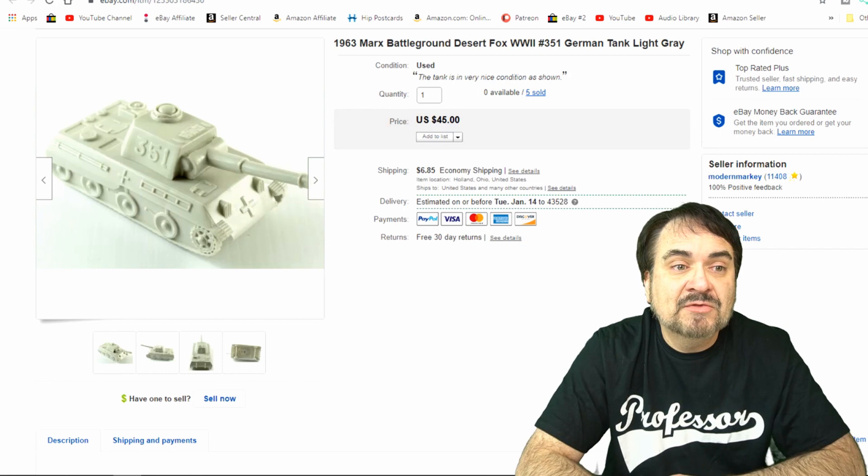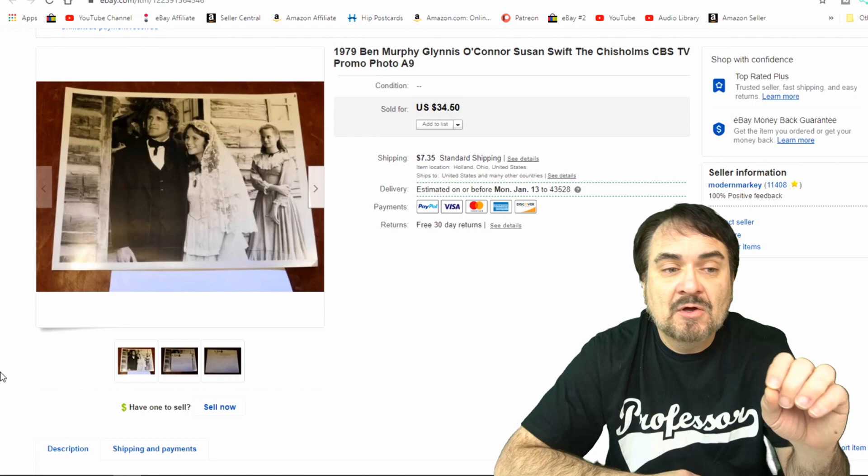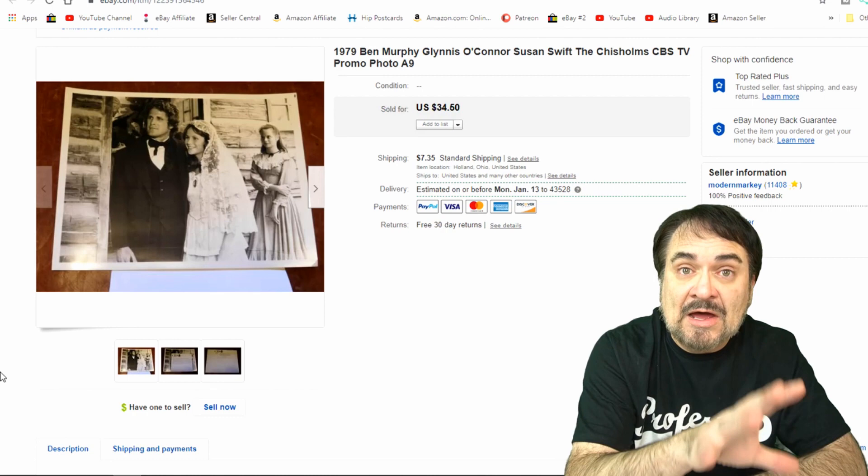This next one here is The Chisholms — it's a CBS TV promo 8x10 photo, and I took $25 on it. I've sold some other ones from this lot as well. I sold a few to the actual people that were in the photos. Delta Burke was one of the folks that bought from me from this exact same TV show. She was in it back in the day.